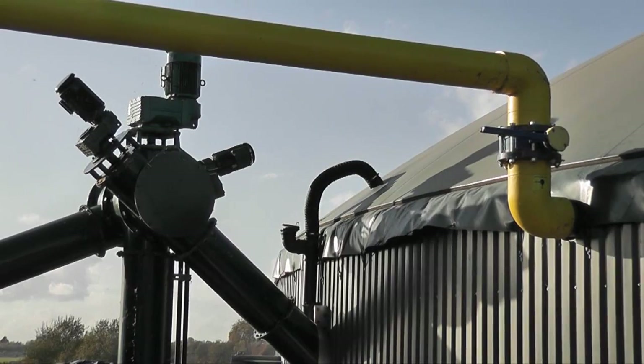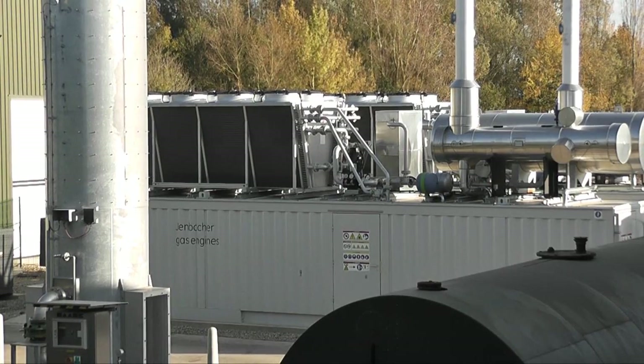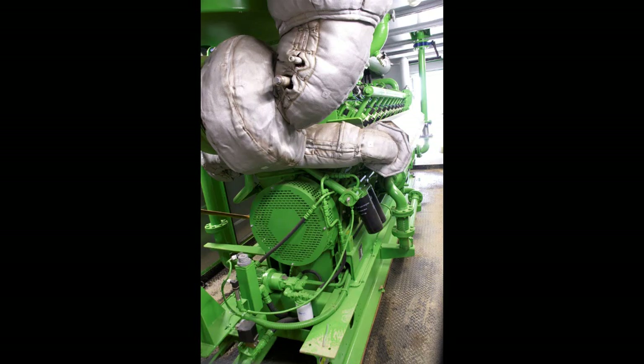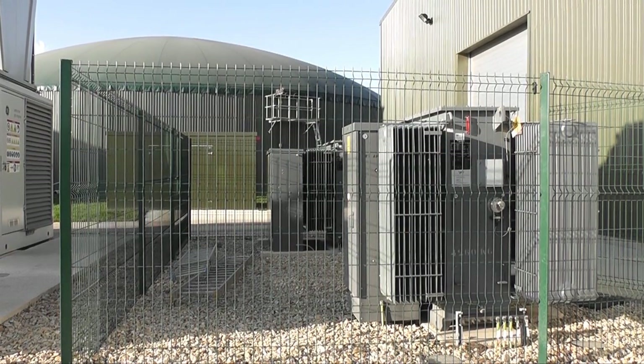The biogas is stored in the roofs of the tanks. It is then fed into two large engines which, just like a car converting fuel into energy, convert the biogas into electricity. This is fed into the national grid through transformers on site. The engines produce enough energy to power 4,200 homes.